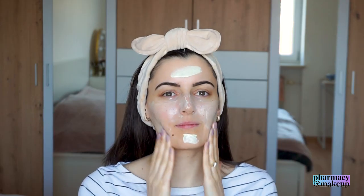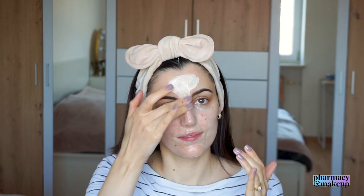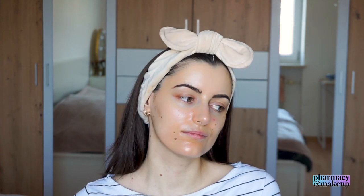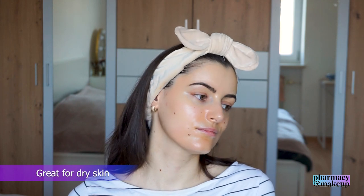This one is currently my favorite for winter because it moisturizes really well. It's on the thicker side and you need more time to spread it — very emollient, very rich in texture, and it will nourish the skin well in winter. Of course, it leaves no white cast, it's fragrance-free, and you can also apply it around the eye area. Because of its rich and emollient texture, I recommend this one for dry skin types.